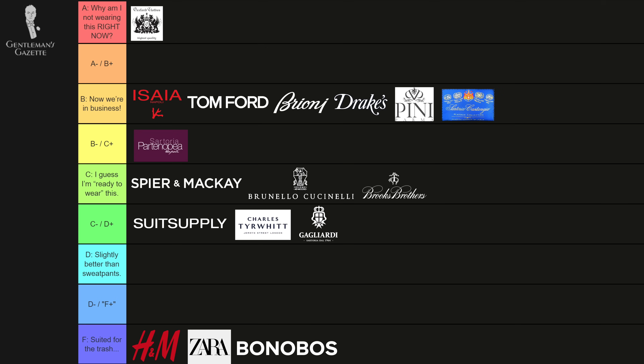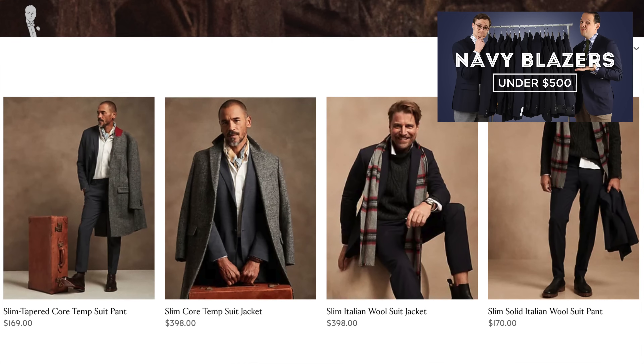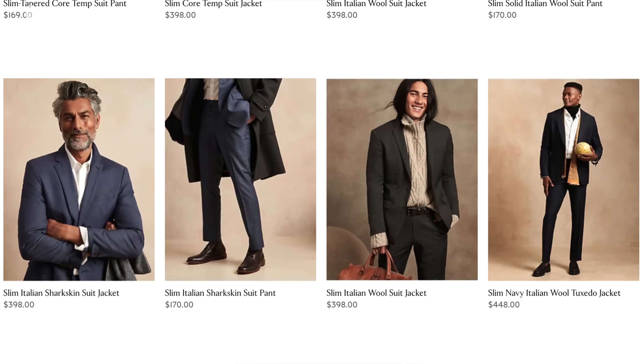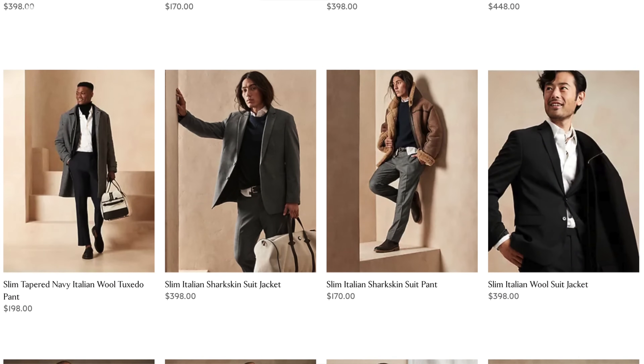The suits from Banana Republic I would grade an F — you can learn why in our blazer video. It's just low-end stuff: low-end fabrics, low-end construction. Not worth your money.